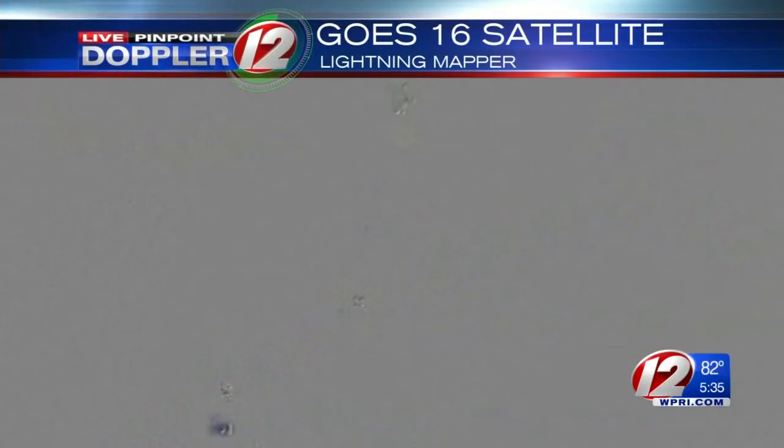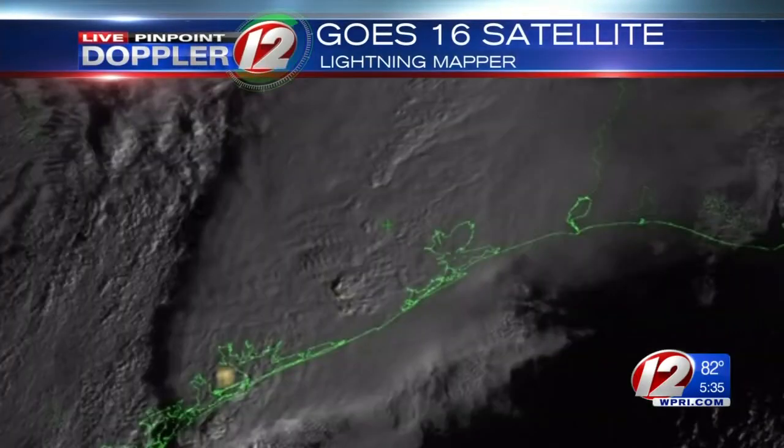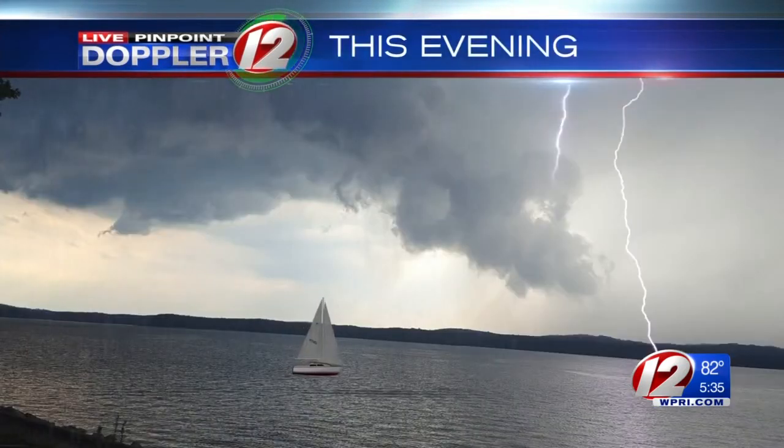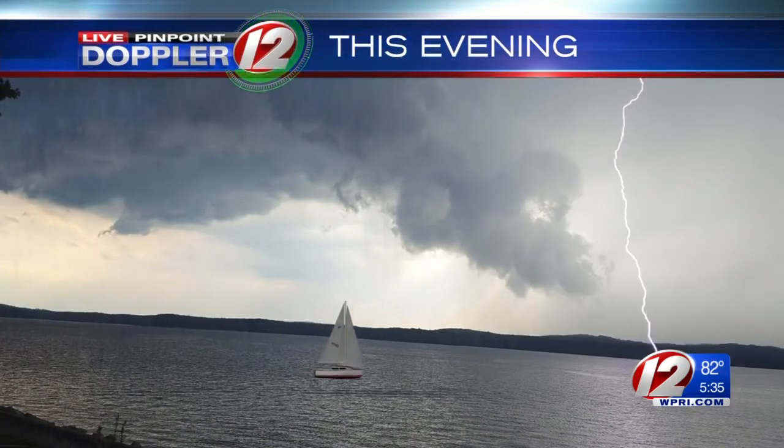This satellite is going to have a geostationary lightning mapper — multiple ways and arrays of measuring lightning activity in the clouds. That's a trigger for rapid intensification for hurricanes. When we see a big burst of lightning activity, that's a critical trigger that a system is about to undergo rapid intensification.